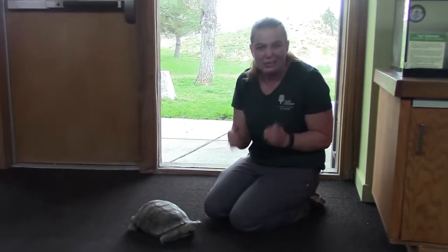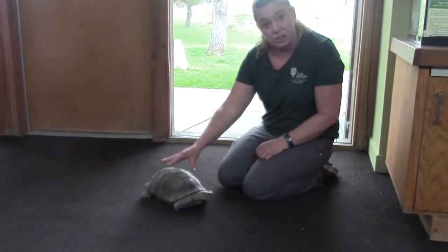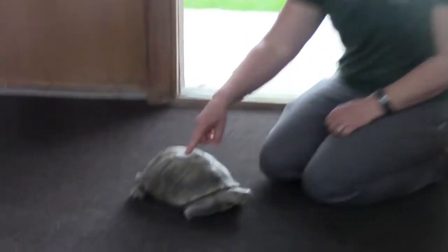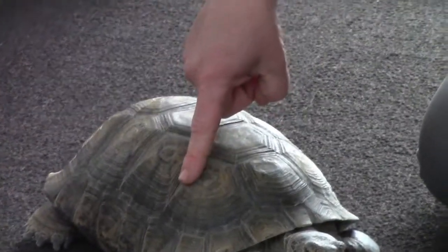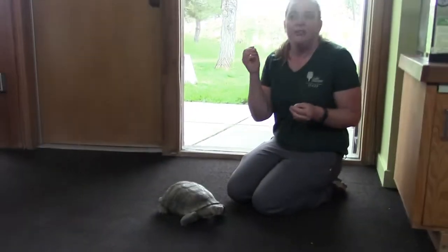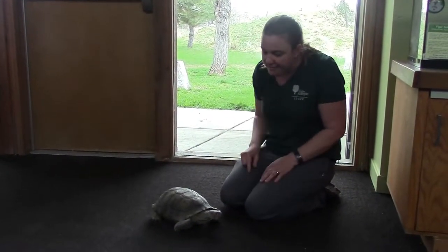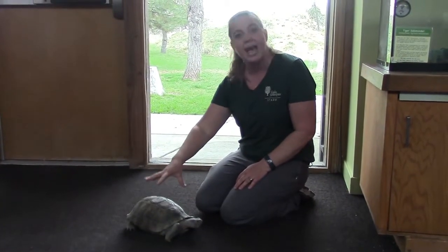They're just a lot smaller and super cute. And as the turtle or tortoise grows, so does their shell. These big scales you see on his shell are called scoots. And there's this stuff called keratin — it's what our fingernails and our hair is made of — and it actually forms around the edges of the scoot and grows as the tortoise grows.